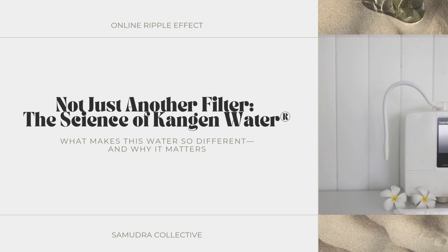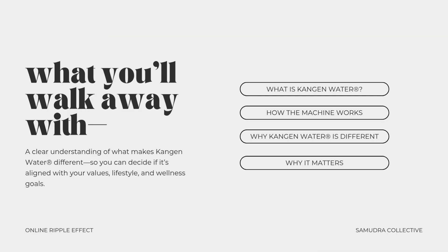Welcome. I'm so glad that you're here. If you have been hearing about Kangen water and wondering what makes it different, you're in the right place. In this video, I'm going to share more about why these machines are not just another filter by diving into some of the science behind Kangen water, what makes this water so different, and why it even matters. My intention is for you to walk away with a clear understanding of what makes Kangen water different so that you can decide if it's aligned with your values, your lifestyle, and your wellness goals.